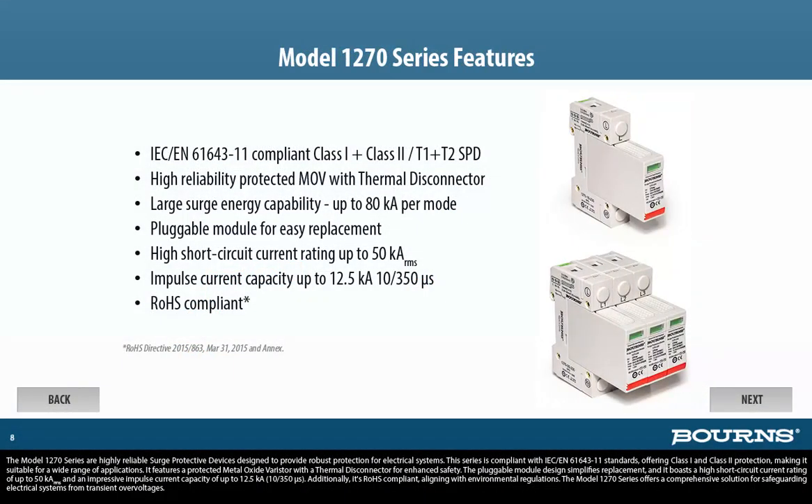The Model 1270 series are highly reliable surge protective devices designed to provide robust protection for electrical systems. This series is compliant with IEC/EN 61643-11 standards, offering Class 1 and Class 2 protection, making it suitable for a wide range of applications. It features a protective metal oxide varistor with a thermal disconnector for enhanced safety. The pluggable module design simplifies replacement, and it boasts a high short-circuit current rating of up to 50KA RMS and an impulse current capacity of up to 12.5KA at 10/350 microseconds. Additionally, it's RoHS compliant, aligning with environmental regulations.